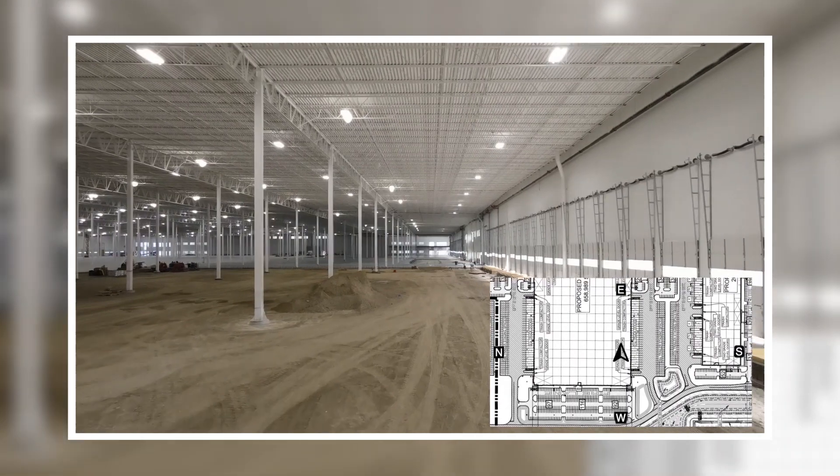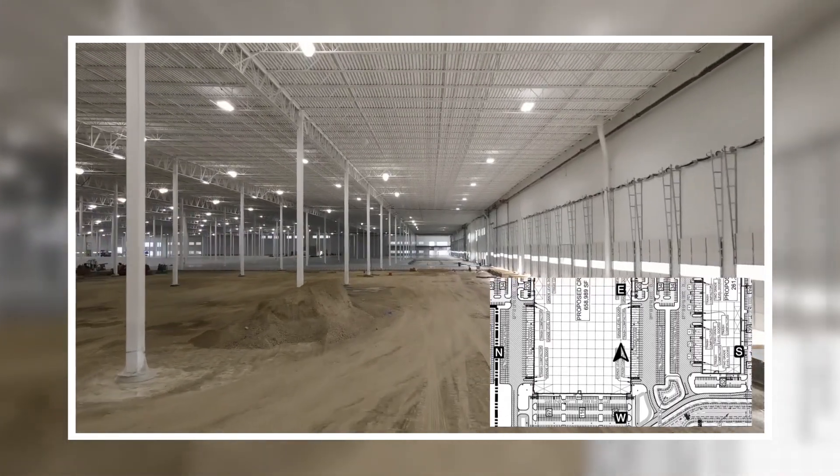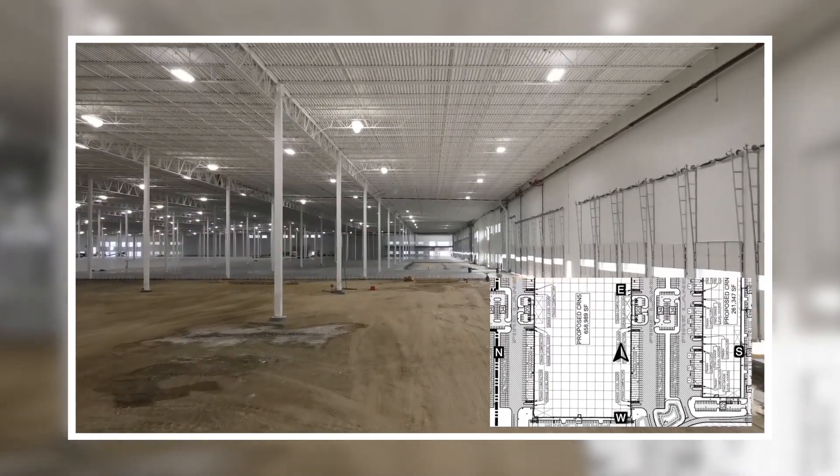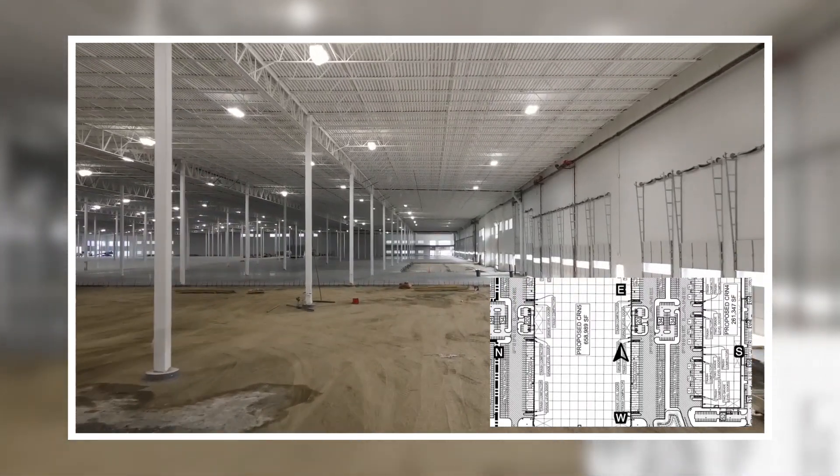Once the roof goes up, our pilots can safely fly or walk through the inside of your buildings. The drone cameras are fantastic at capturing interior footage, even in low-light conditions.